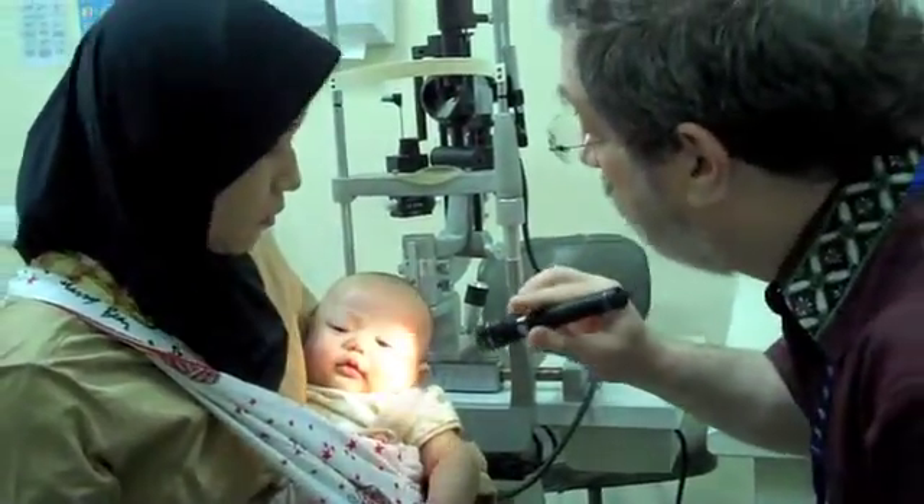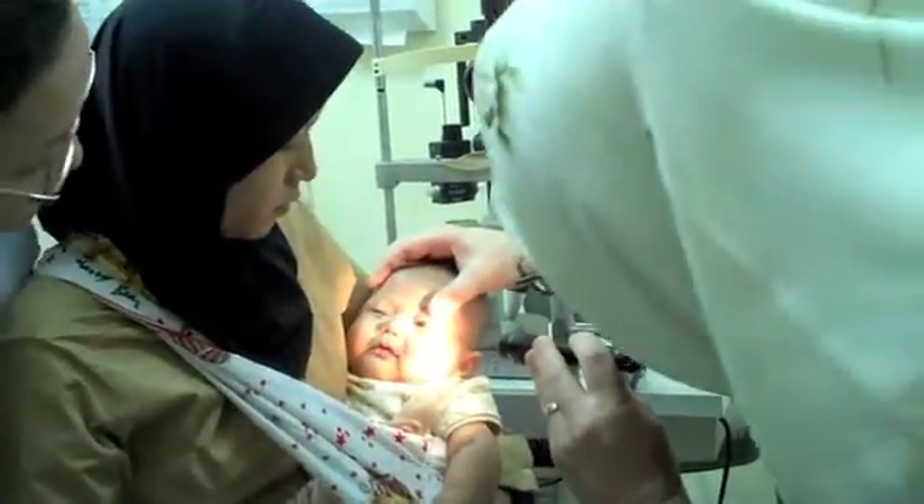Dr. Garnett, his cornea is perfectly clear today. It's very nice and clear.